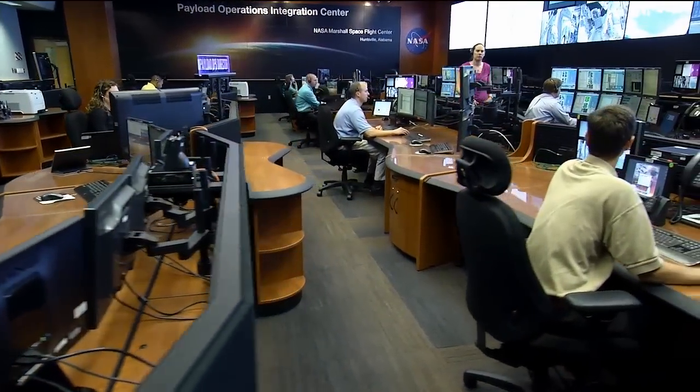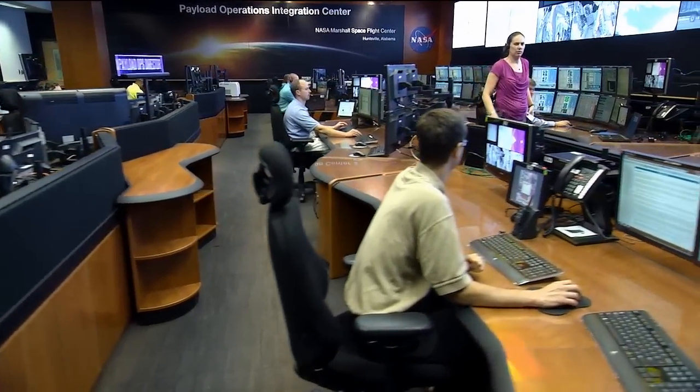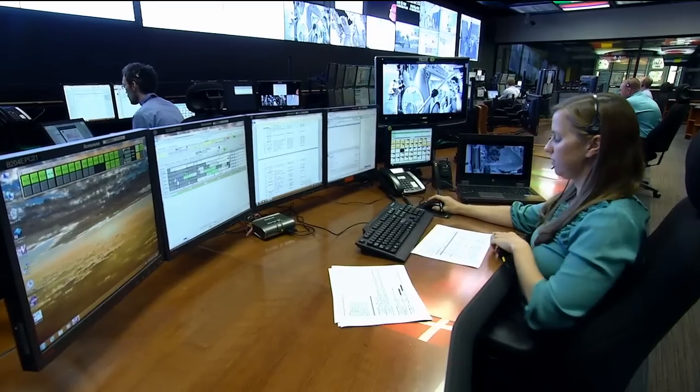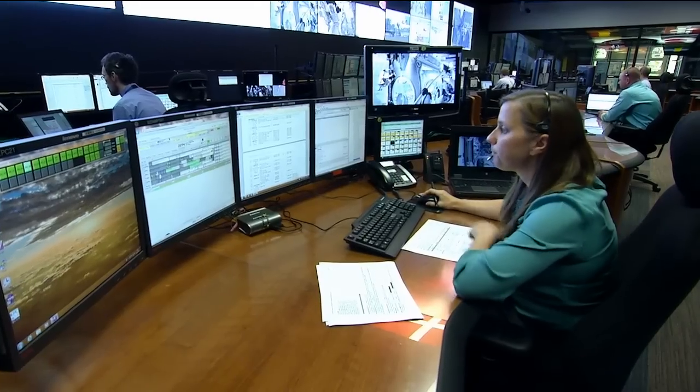Now, Stephanie Dudley joins us — she is a payload operations manager as well. Stephanie, tell me what a payload operations manager does. The payload ops manager is managing the global priorities for the six-month increment. The POD on console is in charge of the shift and the ops happening right now. The payload ops manager is managing at the six-month level — what do we need to accomplish? — assisting with that global knowledge of what needs to get done and when.